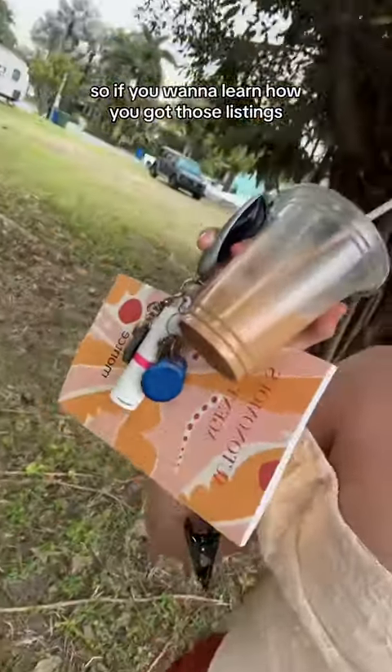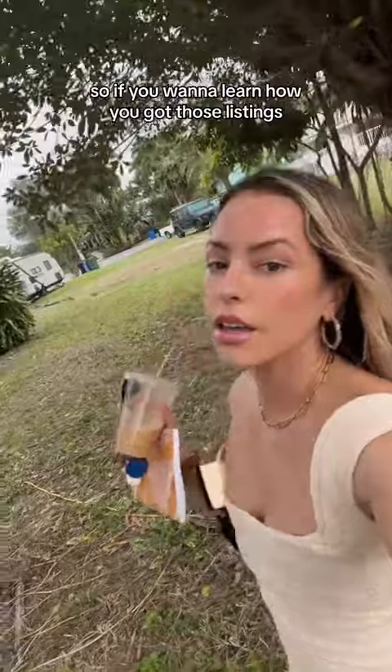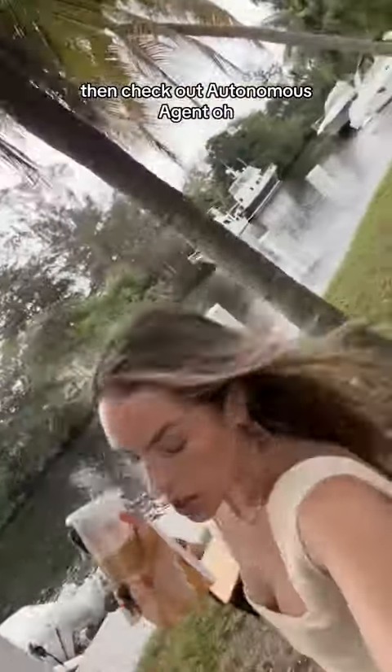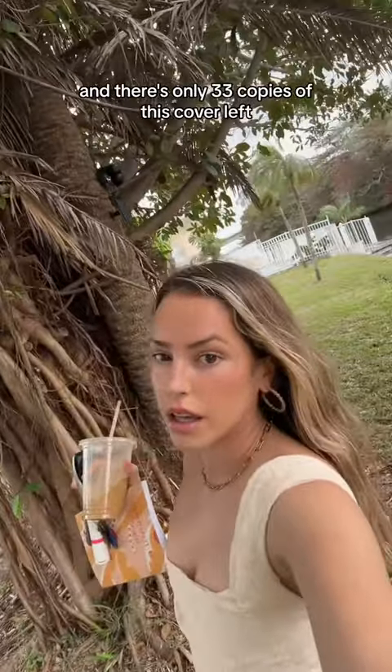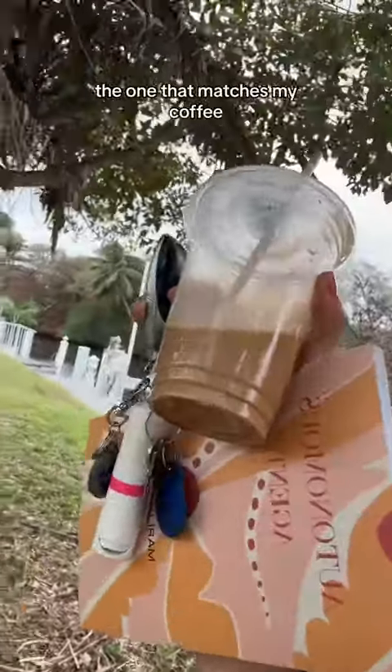So if you want to learn how to get those listings, check out Autonomous Agent. And there are only 33 copies of this cover left —